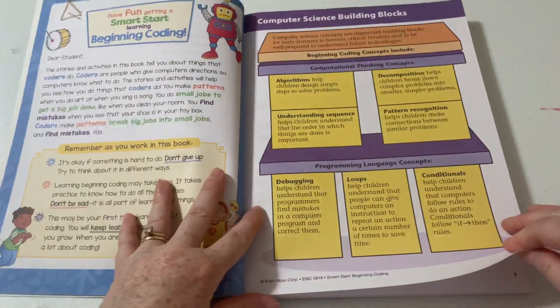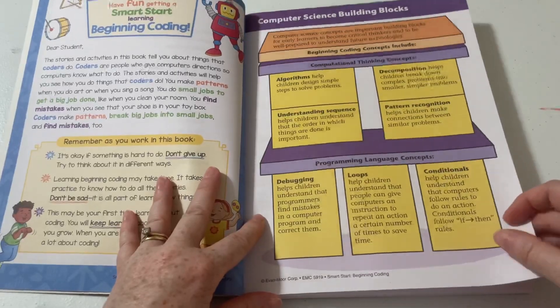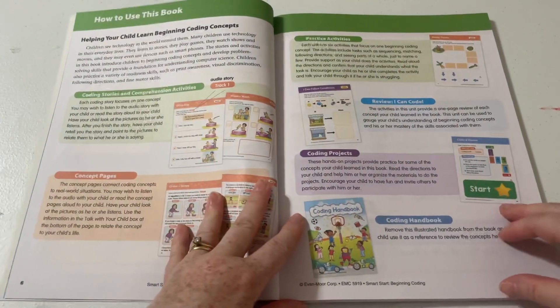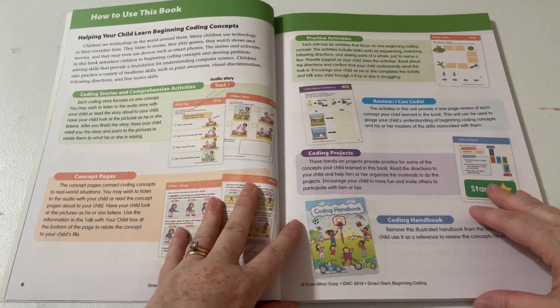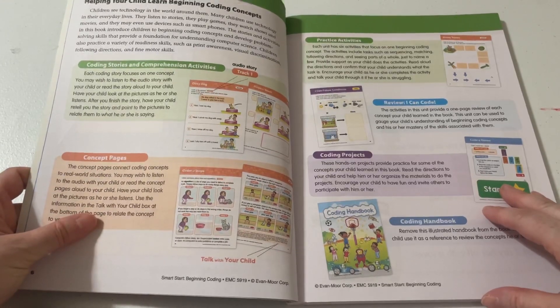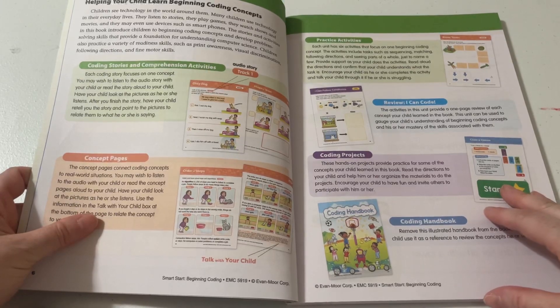Here we have an introduction to this book and to coding. We've got the computer science building blocks, and how to use this book. There are coding stories and comprehension activities, and each coding story focuses on one concept. You may wish to listen to the audio story with your child or read the story aloud, and have your child look at the pictures as he or she listens.